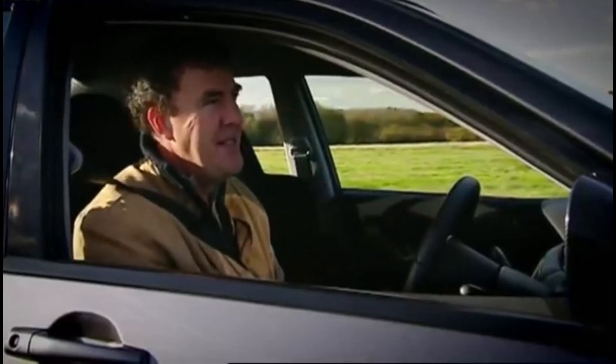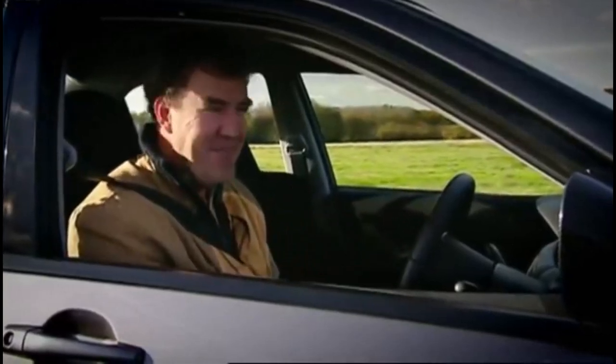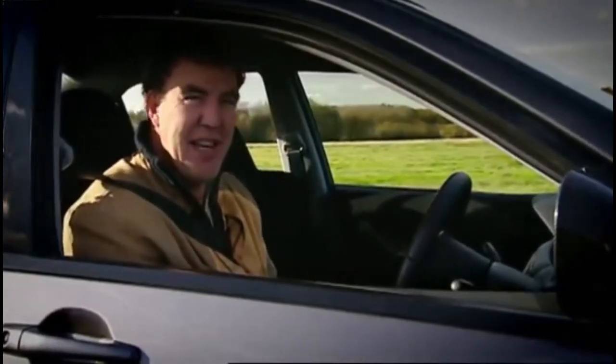This car, I think, is a bit like Jordan. I can see why they did it — bit of a laugh — but I think they've gone too far. I think it's all just a bit too silly.